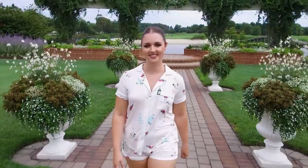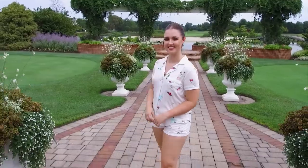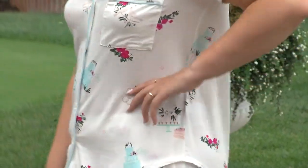Danielle is wearing a short PJ set by Kate Spade. This set is perfect for wedding day prep but also versatile enough for everyday comfort.